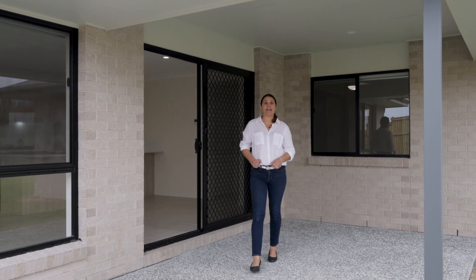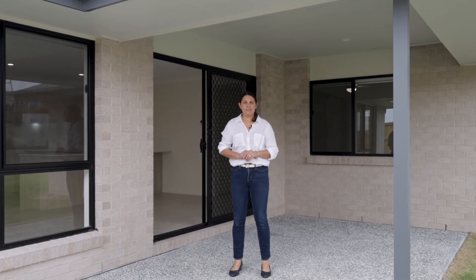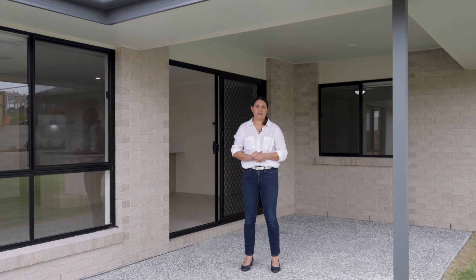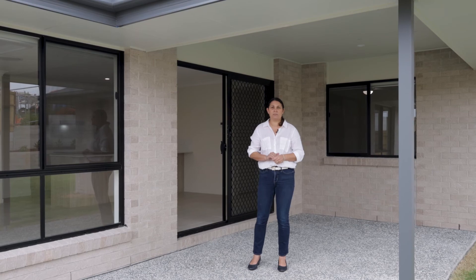If this is the home for you, what you need to do is book in for an inspection. You can contact our office today or you can go online onto realestate.com and book into an available inspection time. You can also submit your application online through our Shield Management website.